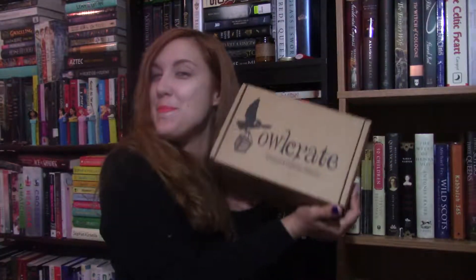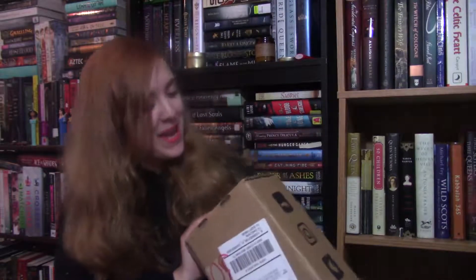Hello everyone and welcome back to my channel. Today's video is going to be an unboxing — this is my Owl Crate for June of 2018. As per usual, I have not looked in here yet; I haven't even opened it. I know the theme is Summer Lovin' just because they always include a spoiler card in the month prior.